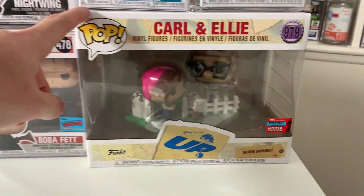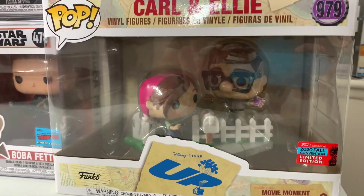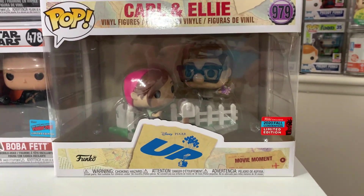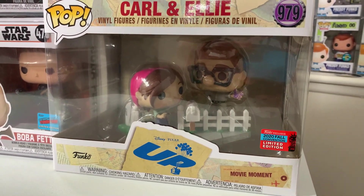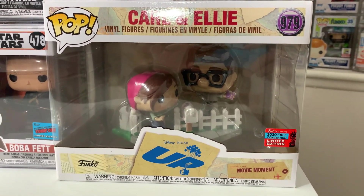We also have one more pop — from 2020, this is the Carl and Ellie two-pack of them painting the mailbox. It is a super cute movie moment and was a Box Lunch exclusive. I remember people were going nuts trying to track this one down, calling their local Box Lunches. We got very fortunate and were able to get one of these in the collection.